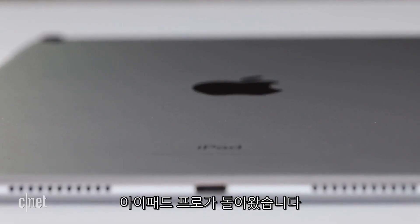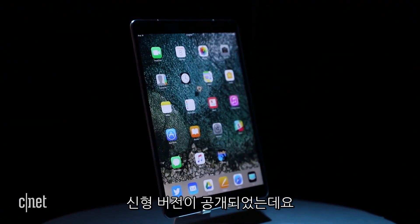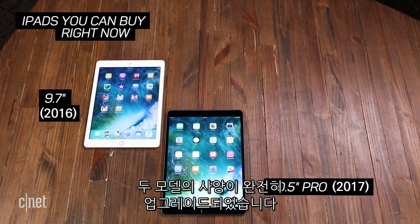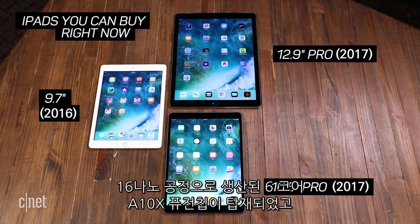The iPad Pro is back. Apple has updated both its smaller and bigger iPad Pros at WWDC. The iPad Pro now comes in 10.5 or 12.9-inch sizes. They both have fully upgraded specs, with faster A10X Fusion chips that are 6-core.